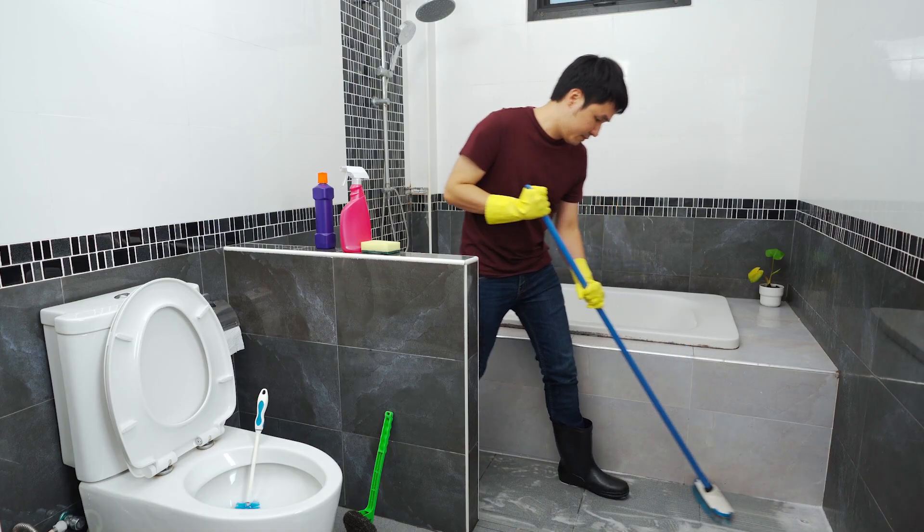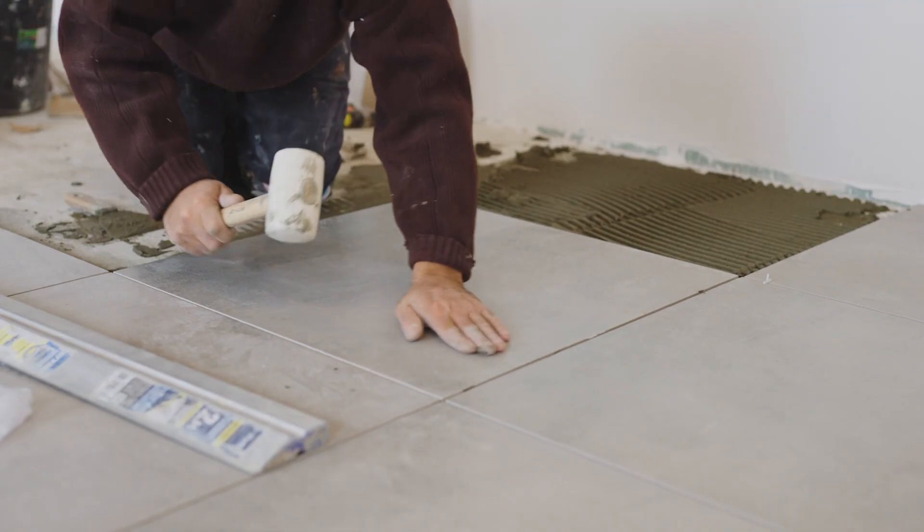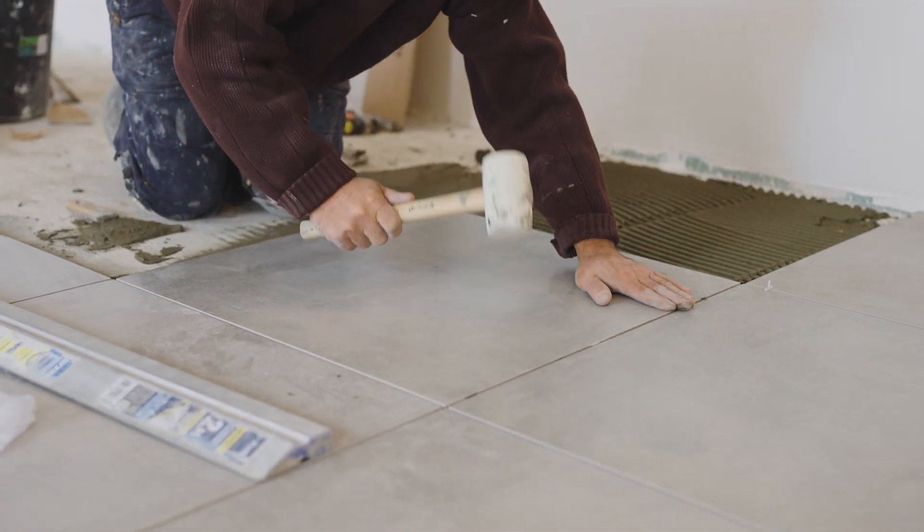Lastly, consider the maintenance requirements of different tile materials. Porcelain and ceramic tiles are generally easy to clean and maintain, while natural stones may require more care and periodic sealing.